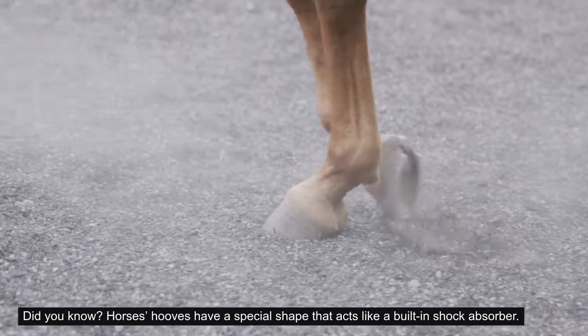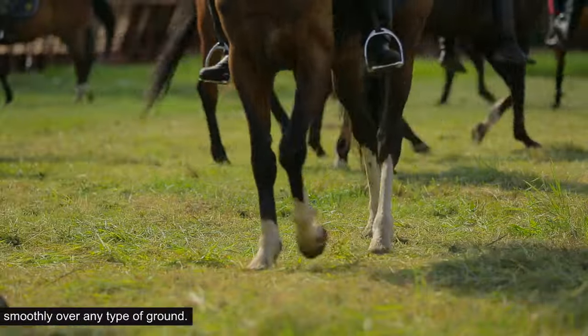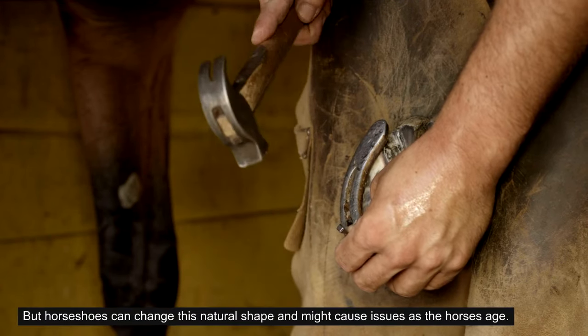Did you know? Horses' hooves have a special shape that acts like a built-in shock absorber. This helps them move smoothly over any type of ground. But horseshoes can change this natural shape and might cause issues as the horses age.